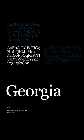Designed in 1996 by Matthew Carter, Georgia is one of the most popular serif typefaces. It was specifically designed for use on computer screens. Its larger than normal x-height makes it a great choice for any designer working in digital design who wants that serif typeface feel, making it one of the most popular serif typefaces in use today.